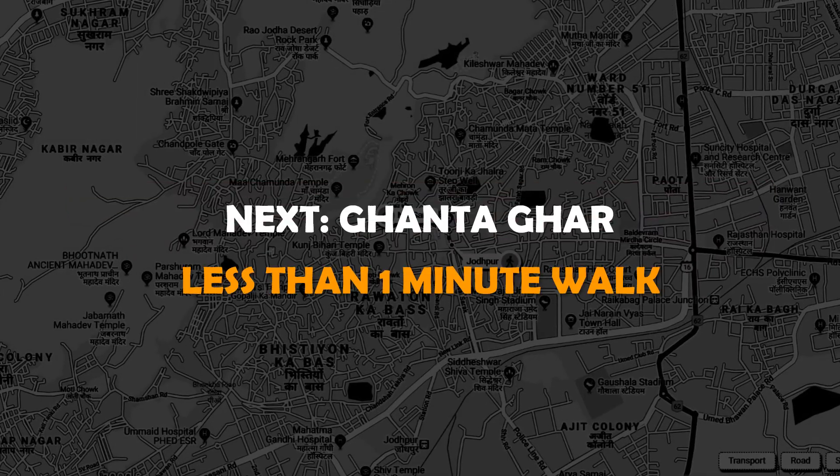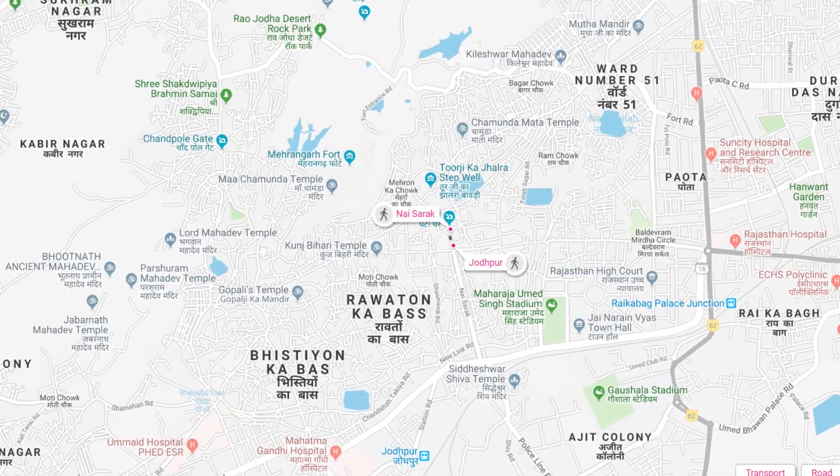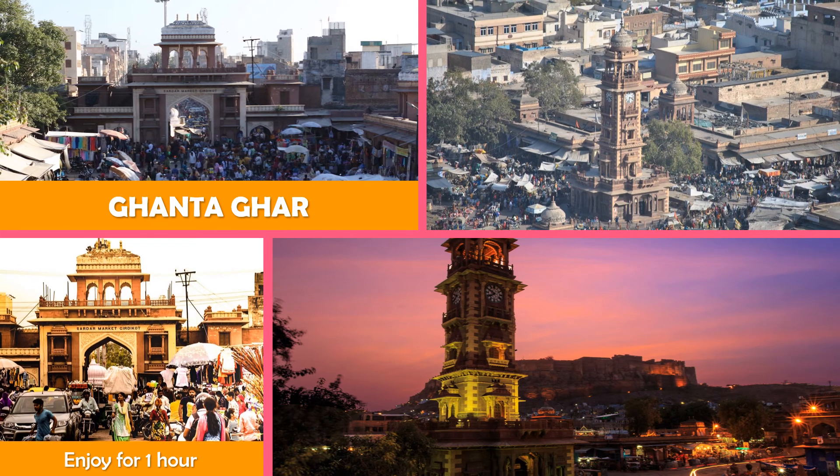Move on to Gondagar — a bustling city square known for its lively marketplace and soaring 19th century clock tower.